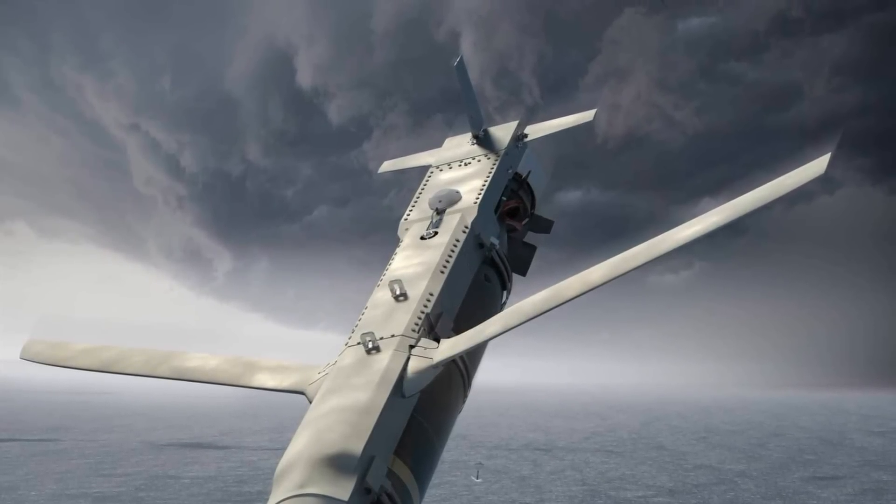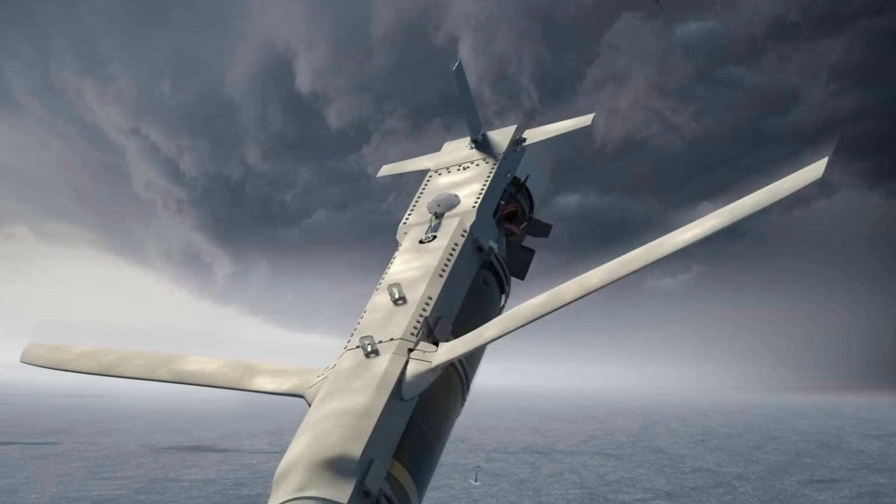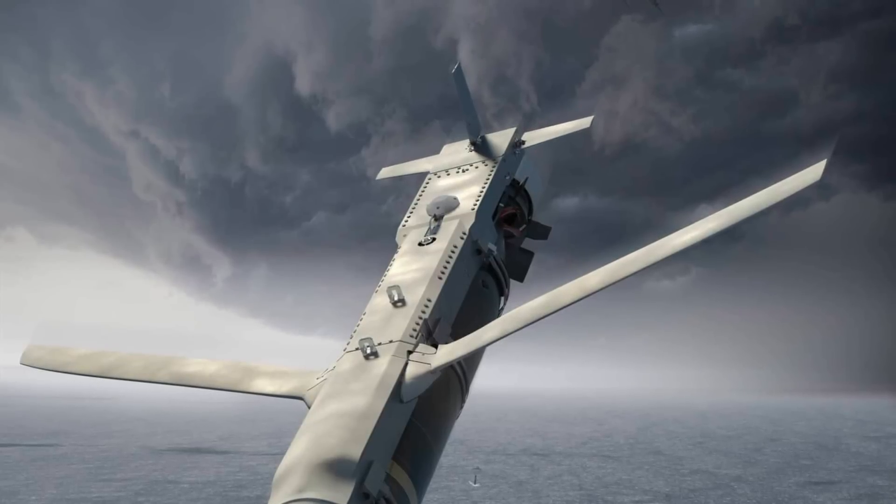In this video, Defense Updates analyzes how HAWC would add more teeth to the U.S. Navy's P-8A Poseidon.